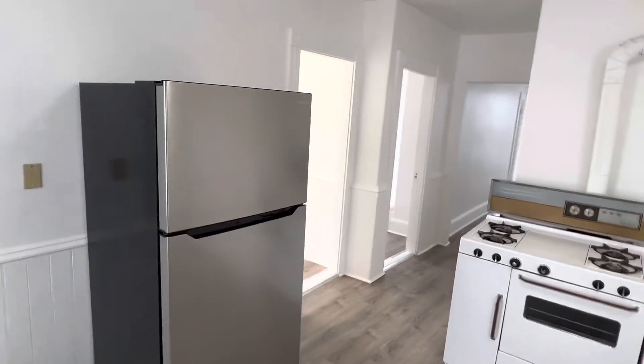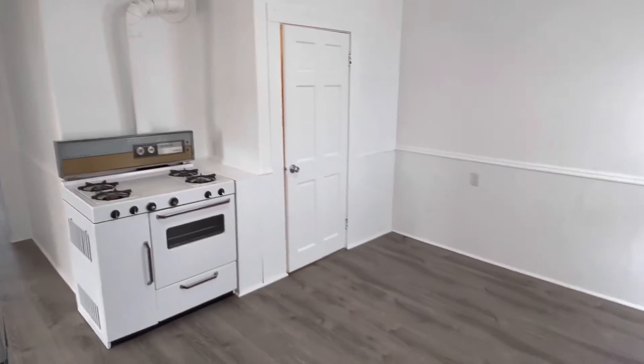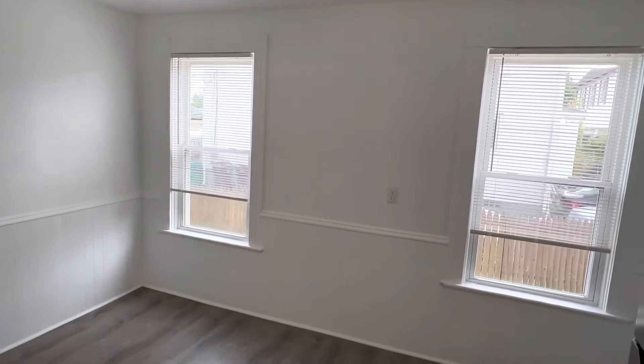Before we begin touring this newly remodeled two-bedroom, one-bathroom unit, I'd like to remind you, please subscribe to the YouTube channel. That way you'll receive all the latest updates and videos of our units, as well as news of real estate and property management. Thank you.